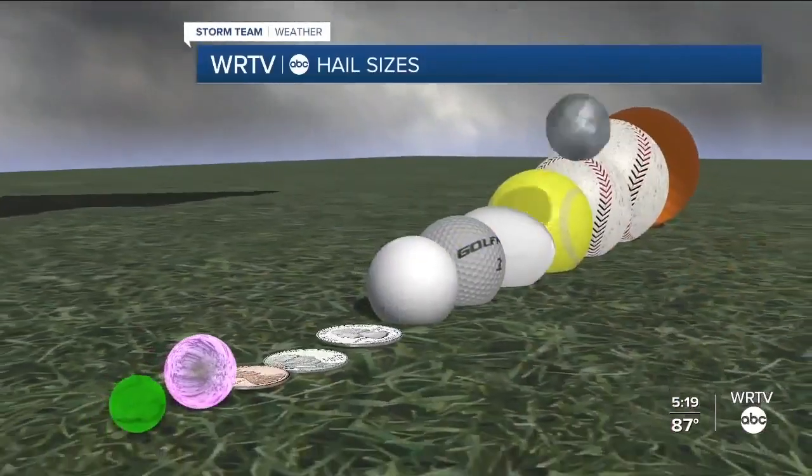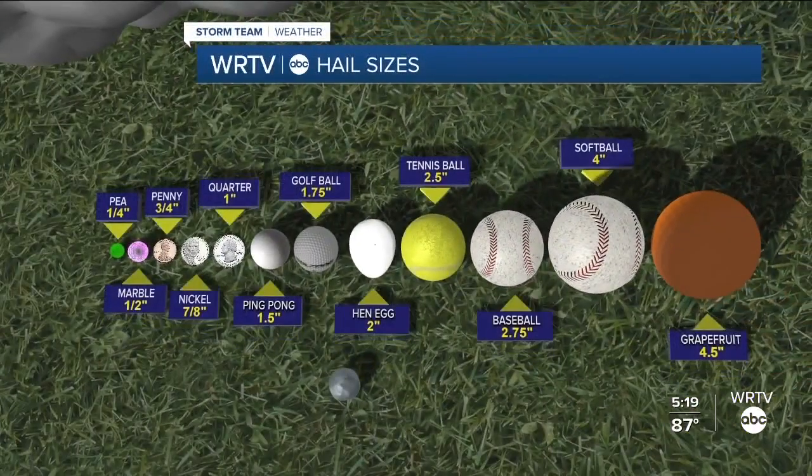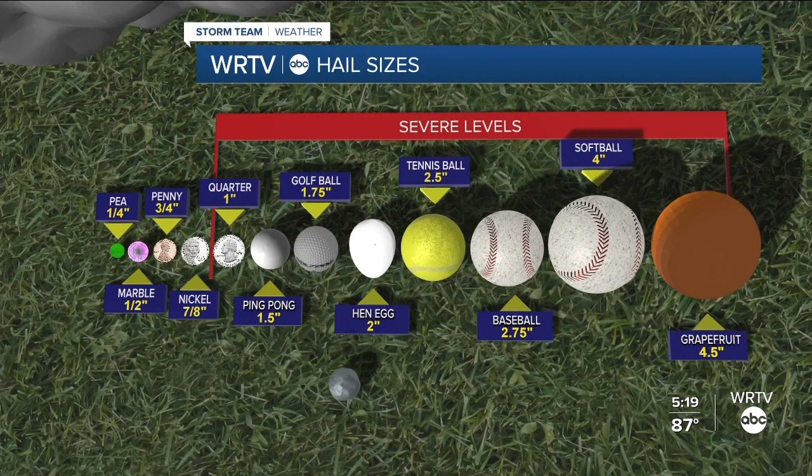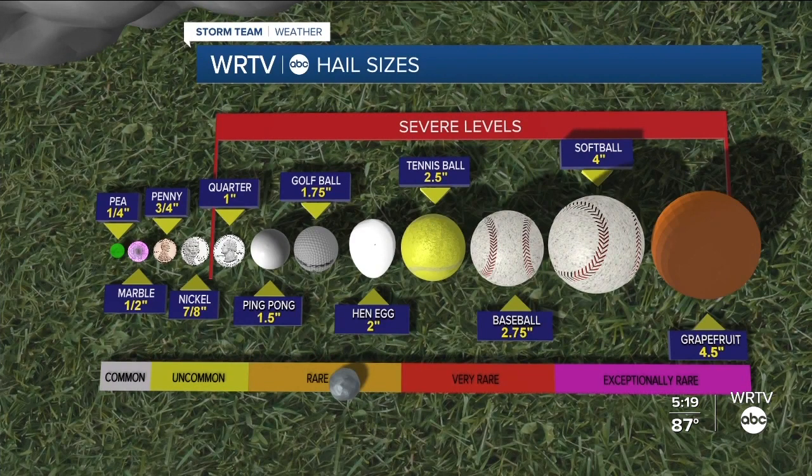Hail can come at a range of sizes, and not all hail is destructive. The stones can be as small as a quarter inch, or pea size, which is fairly common, up to grapefruit size, which is pretty rare. Once a hailstone reaches quarter size, it's considered large enough to be severe, and a thunderstorm warning is issued.